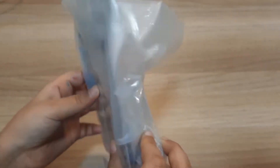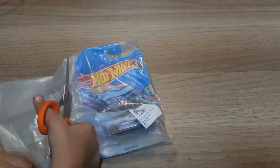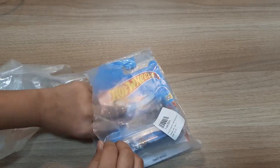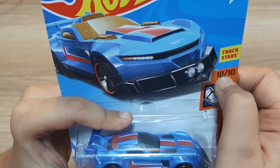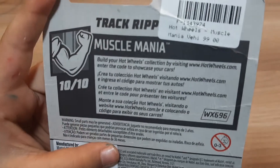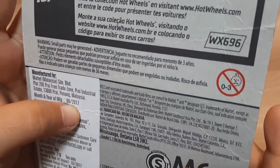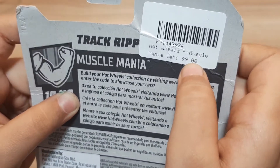Let's open the bag now, I'm very excited. It's so long — the rank is 10 out of 10 track stars. It's a 2017 model and you can get it at 99 Indian rupees only.